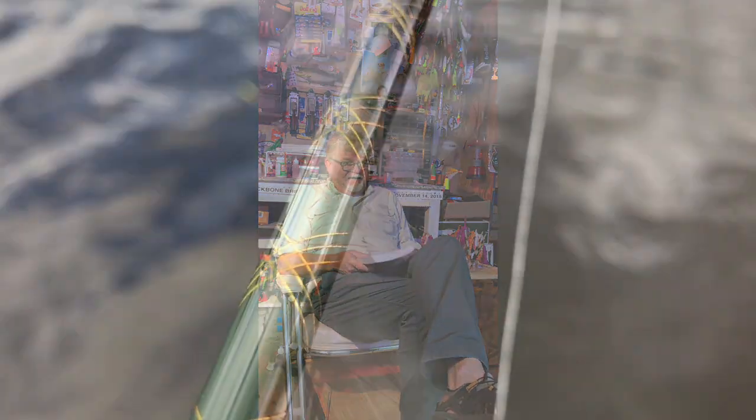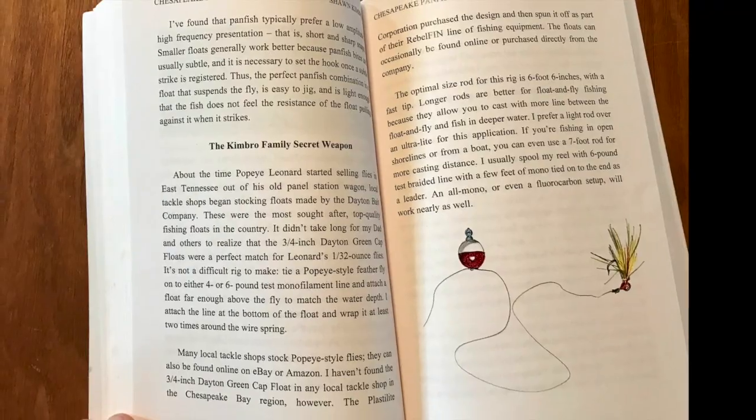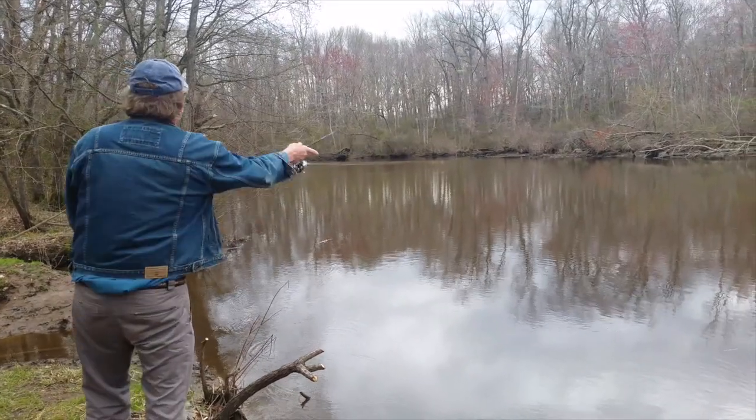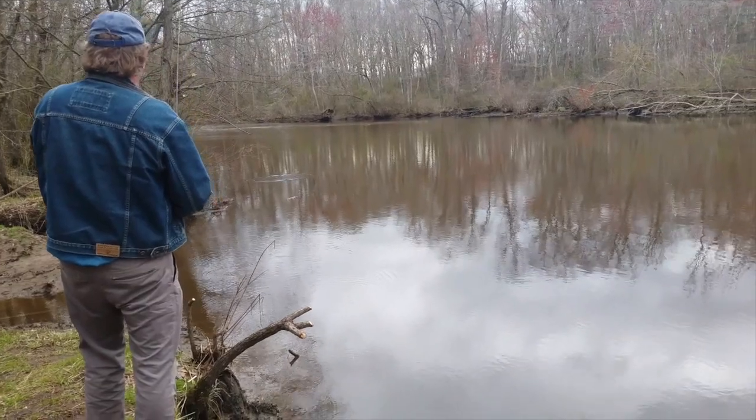Pretty much everybody knows how to catch panfish. I don't know too many people that don't have a secret weapon for catching perch or crappie or bluegill. And the reason there are so many secret weapons out there is because they all work. There's no one best way to do it. I've got my favorite way, and I bet you do too.